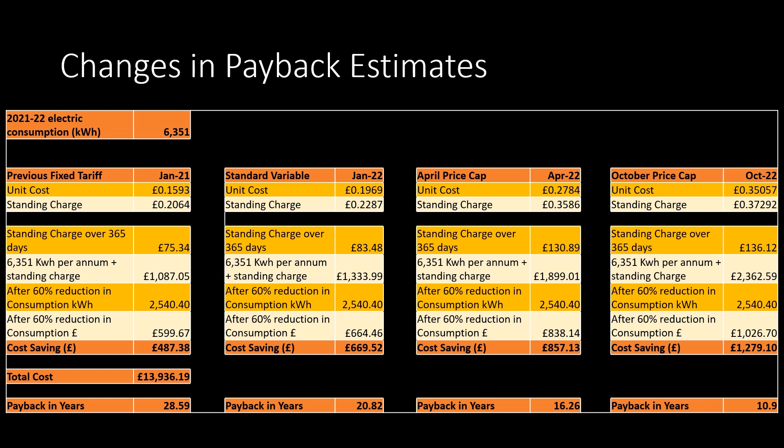At the end of that rate there were no viable fixed rates, as energy cost increases were already taking effect on the energy markets. So in January 2022 we moved to the standard variable rate, meaning we were tied to the UK energy price cap. On the same consumption values, our predicted energy bill would have increased to £1,333.99. So if I'd made my solar calculations then, the savings per annum would have increased to £669.52, meaning a reduction in the payback period to just under 21 years.